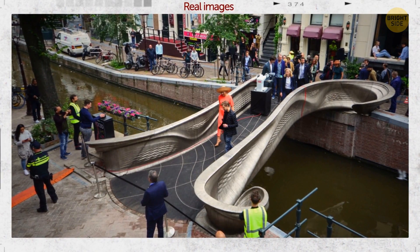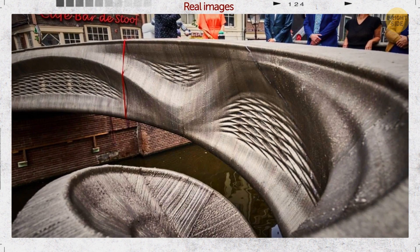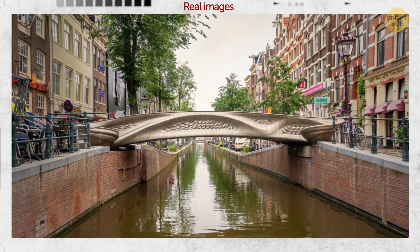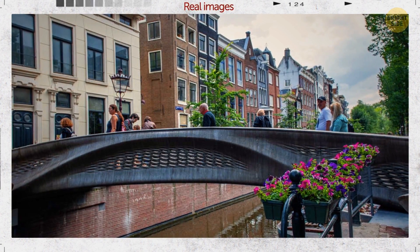Let's cross the world's first 3D-printed footbridge in Europe. Researchers and engineers at Imperial College London were able to 3D-print this bridge. Using it, pedestrians and cyclists can go to the other side of a canal in Amsterdam. The bridge is almost 40 feet long.